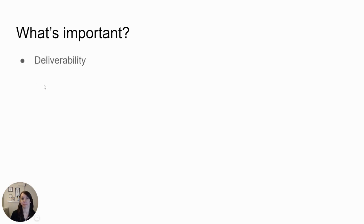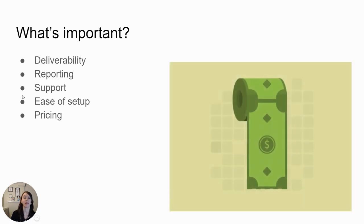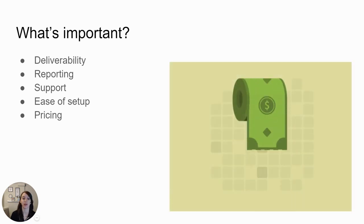If you have any questions or comments, make sure you post them below and I'll answer them. So what's important? Deliverability is important. Reporting — that's really important. And support. How about ease of setup? And finally, pricing. All these things are super important and I'm going to walk you through each one of them.